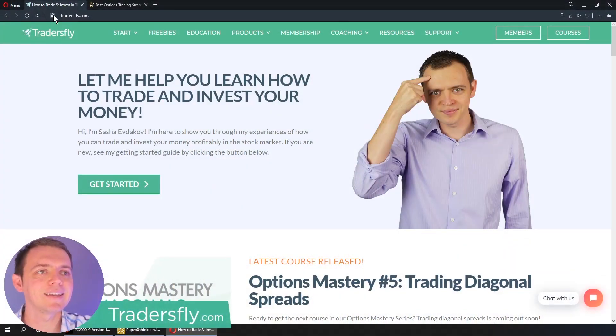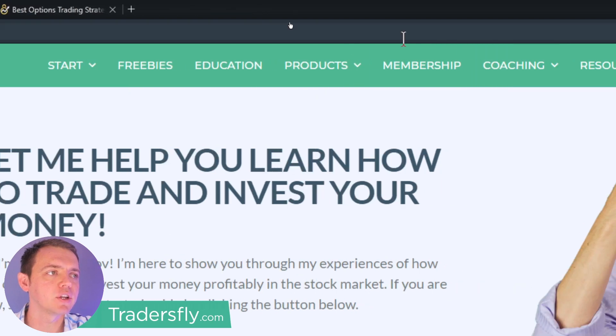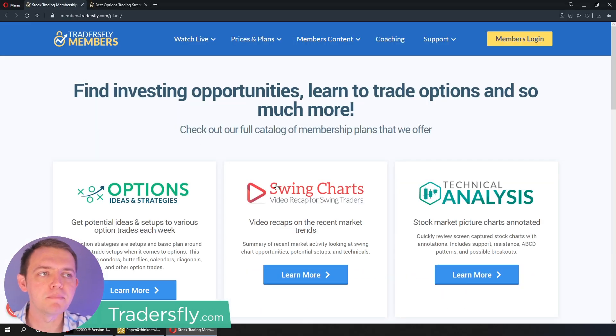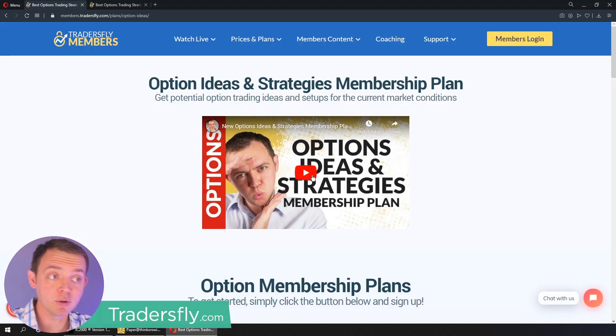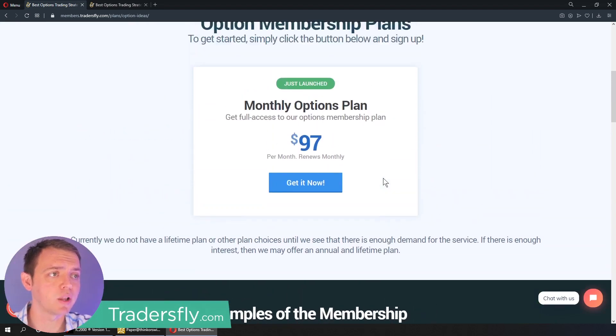I'll give you an insight on what the options membership is all about. If you're interested in the options membership, go ahead and take a look at our website at tradersfly.com. You can go to the membership section, which will link you up to our membership website. Once you're there, you can go ahead and take a look at the option ideas and strategies — that's what it's all about. You'll get a sample clip and can also learn more, plus there are a couple of sample videos as well.